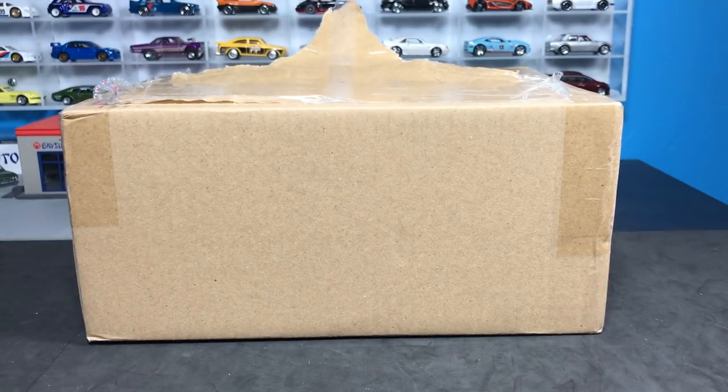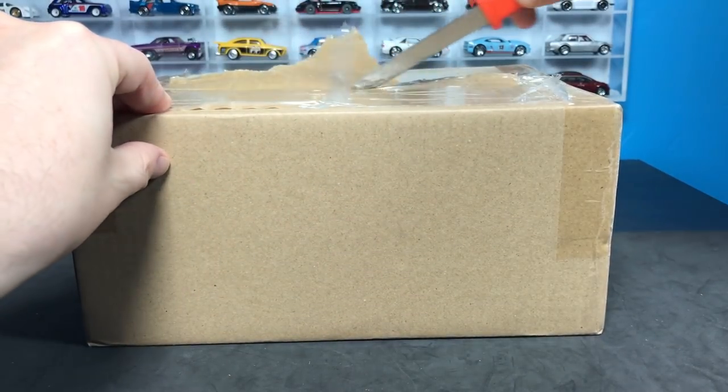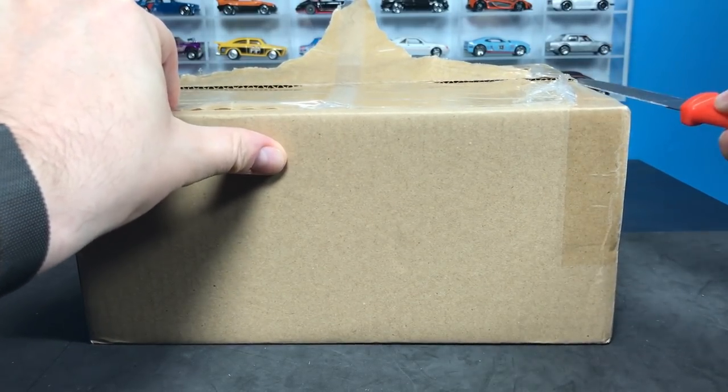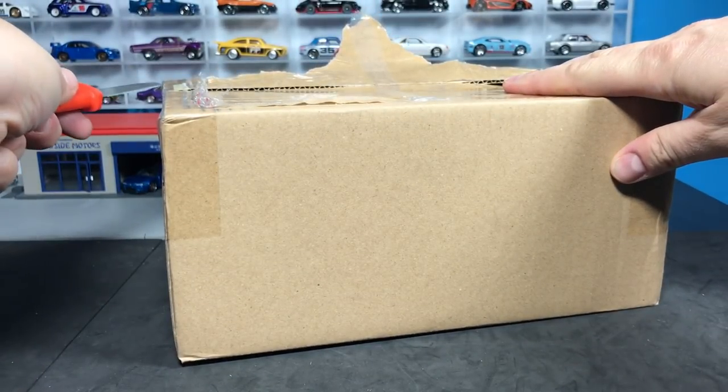Hello, everyone. This is the Lambly Vlog. The next episode — I can't remember the number, but that doesn't matter. What matters is in this box. It came from Japan, and we're going to open it up. It is the latest Tomika Limited Vintage. A lot of you, I know, are Tomika Limited fans. Some of you have already gotten this. I got this box this week, and I've been waiting to open it for you guys.